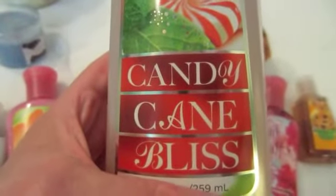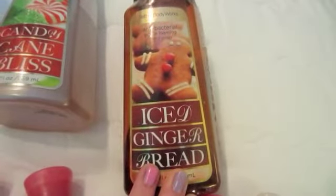And these are my hand soaps. Candy Cane Bliss. Iced Gingerbread.